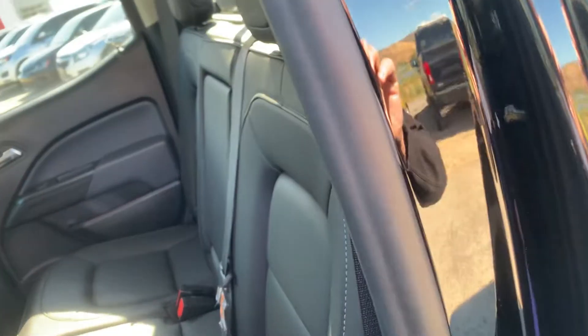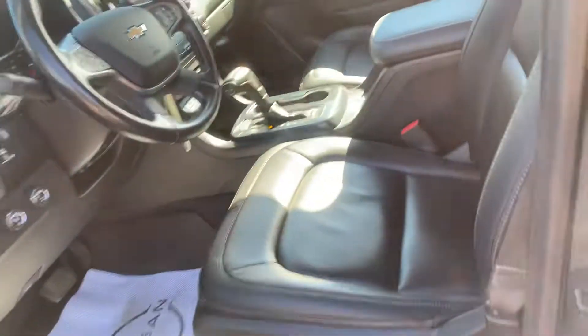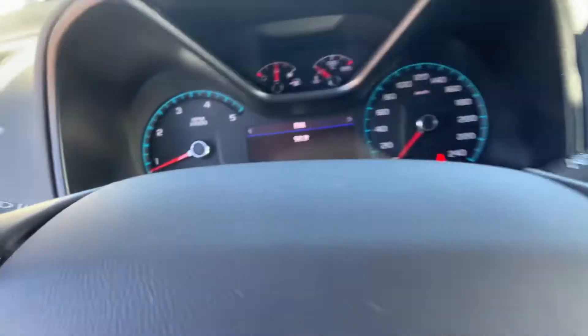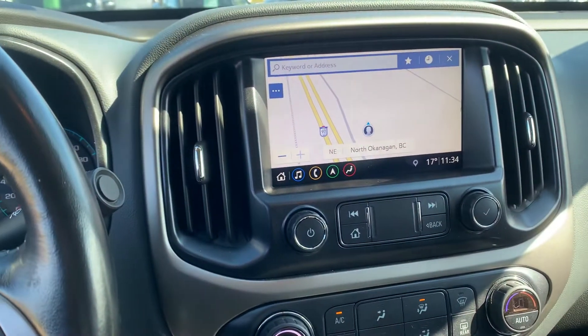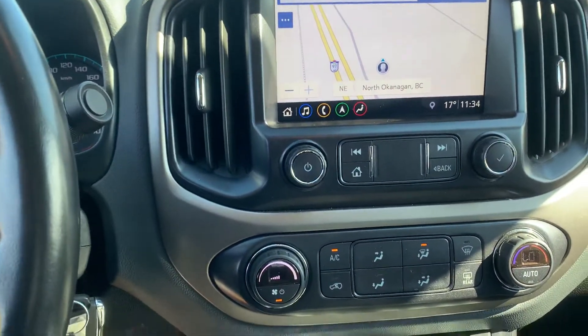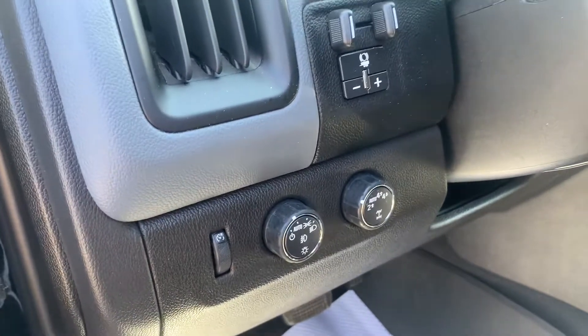Nice leather seats in great condition. There you can see the mileage on there — 43,439. This has the navigation, you can see that's on there. Heated seats. Four wheel drive. And it does have the brake controller there as well. Nice efficient vehicle being the diesel.